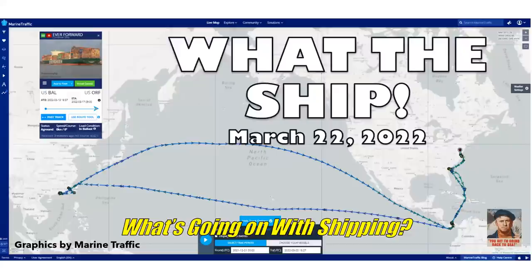This episode of 'What's Going On With Shipping' is the March 22nd, 2022 edition of 'What the Ship' — top five maritime stories. I'm your host Sam McCagliano. Welcome to 'What's Going On With Shipping,' the 'What the Ship' edition. If you haven't done so yet, please take a moment to subscribe to the channel and hit the bell so you'll be alerted about new videos. Let's jump into story number one.